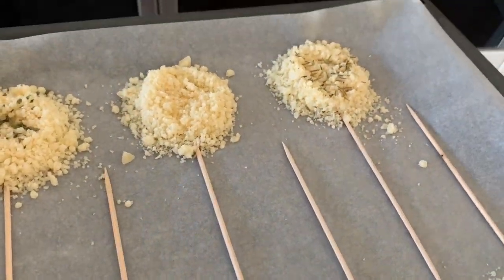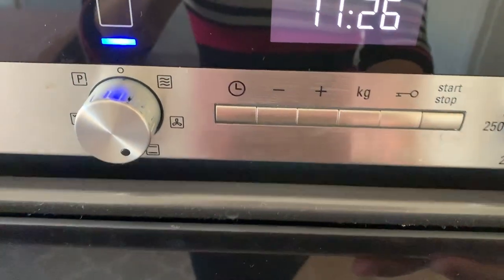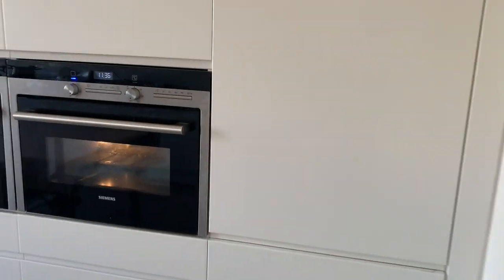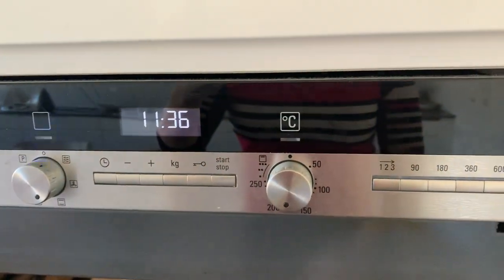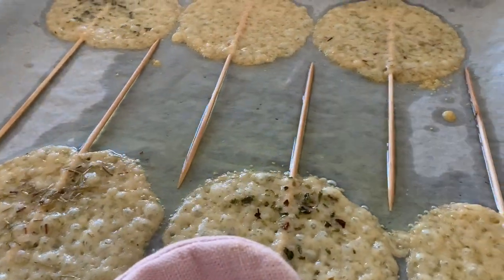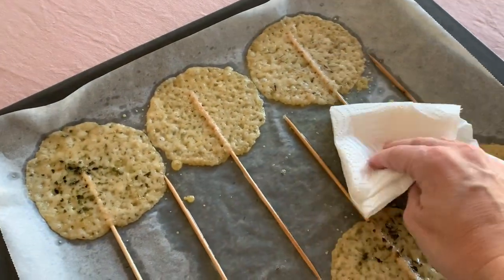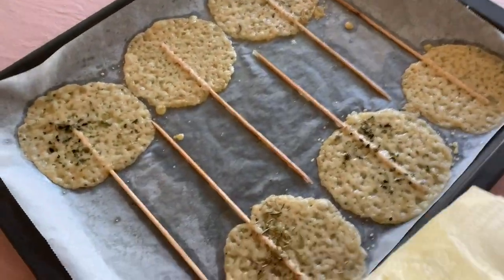Now that they are ready it's time to bake them in our preheated oven at 180 degrees Celsius, approximately 350 degrees Fahrenheit, until the cheese is lightly golden brown. It should take less than 10 minutes, but always check because every oven is a little different. Our lollipops are ready — they look amazing and smell even better, but they release some fat, so drying them with kitchen paper is the easy solution.